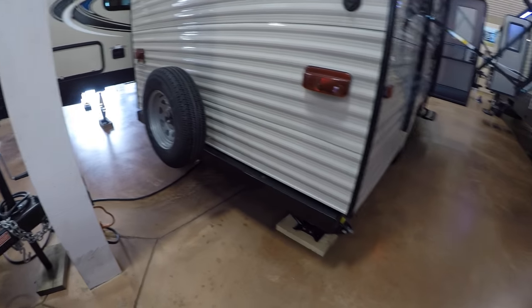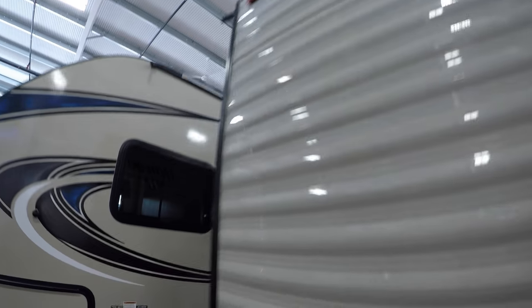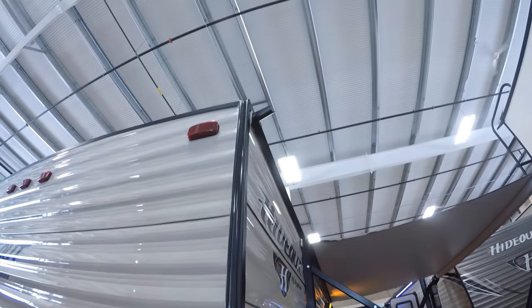Spare tire on the back. Got a bumper for that sewer hose. And since it's a bunkhouse, there's nice storage here because this bottom bunk lifts up so you could put a small bike in there — all your camping gear. Got downspouts on each corner.